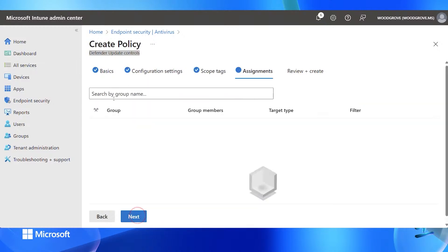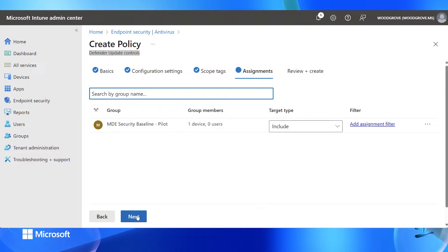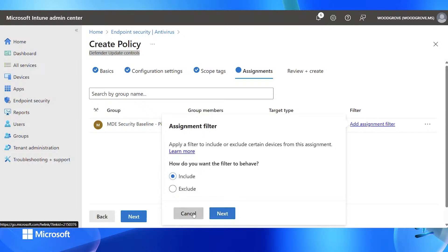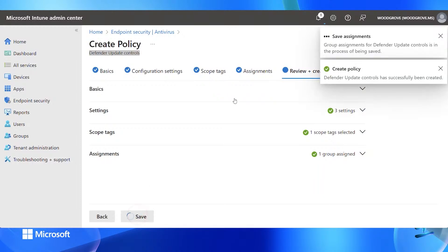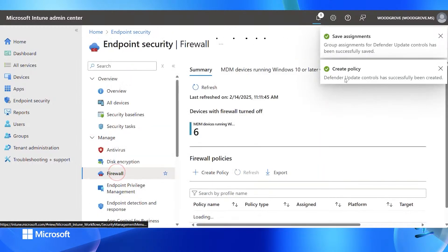We can use scope tags and do the assignment. I'll always do a pilot assignment — I have an MDE security baseline pilot group where I can do include or exclude targeting, and I can even add a filter before my assignment. Then I save and the policy will apply to the devices inside the group.